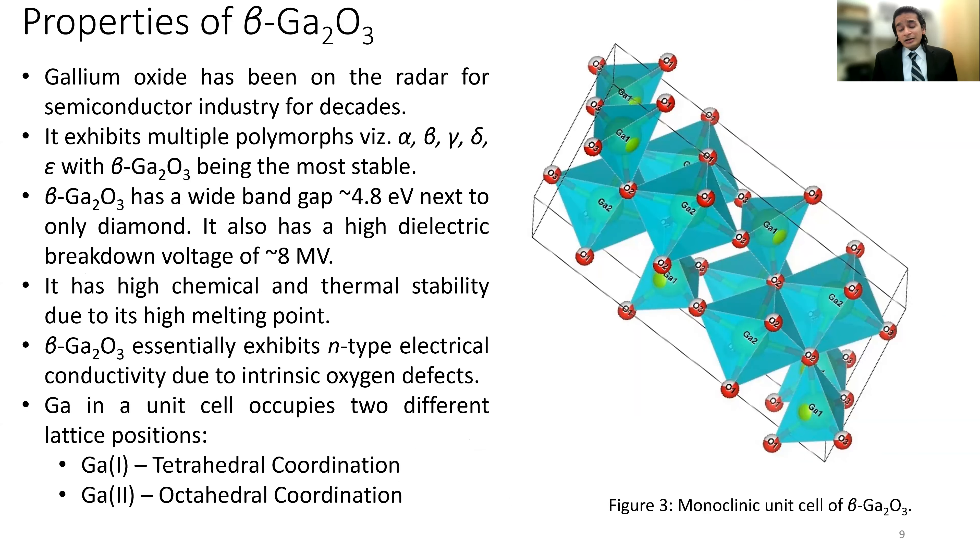For our work we decided to focus on the beta form of gallium oxide. Gallium oxide has been gaining attention in the semiconductor industry because of its exciting properties: a wide band gap of around 4.8 eV, a very high dielectric breakdown voltage of around 8 MV/cm, and it is super stable due to its high melting point. Out of its multiple polymorphs — alpha, beta, gamma, delta, and epsilon — beta gallium oxide is one of the most stable forms.